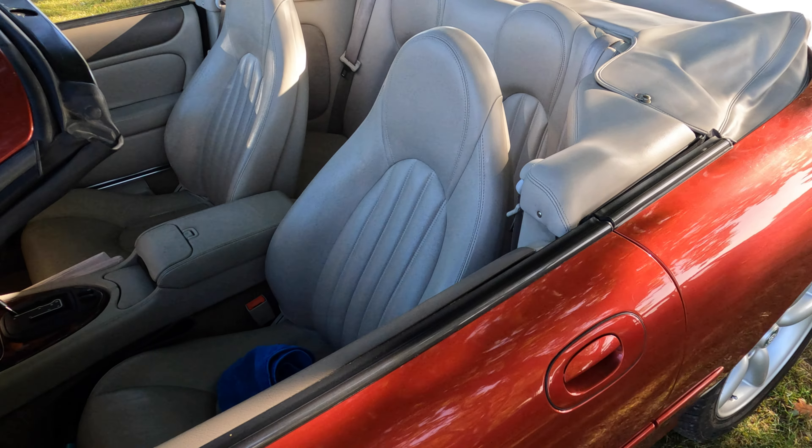Next up, an MG Midget — the little brother of the MGB. This is a 1980 vintage and in fact recorded as being red, so clearly it's had a colour change at some stage.